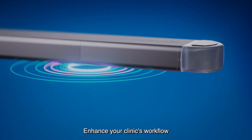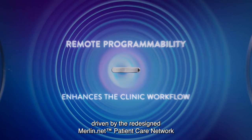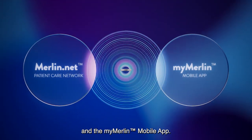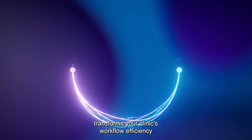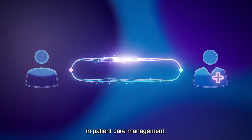Enhance your clinic's workflow and optimize device performance with Abbott's intuitive remote programming system, driven by the redesigned Merlin.net patient care network and the MyMerlin mobile app. This connection between you and your patient transforms your clinic's workflow efficiency and empowers you with invaluable flexibility in patient care management.